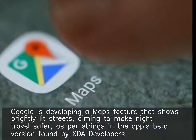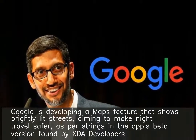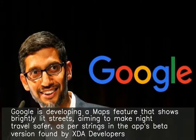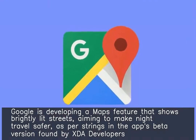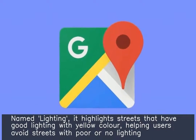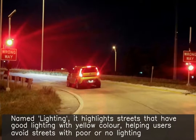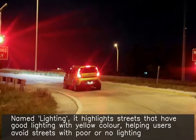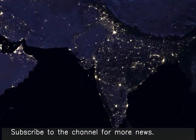Google is developing a Maps feature that shows brightly lit streets, aiming to make night travel safer. As per strings in the app's beta version found by XDA developers, named 'Lighting,' it highlights streets that have good lighting with yellow color, helping users avoid streets with poor or no lighting. The feature is expected to be piloted in India first.